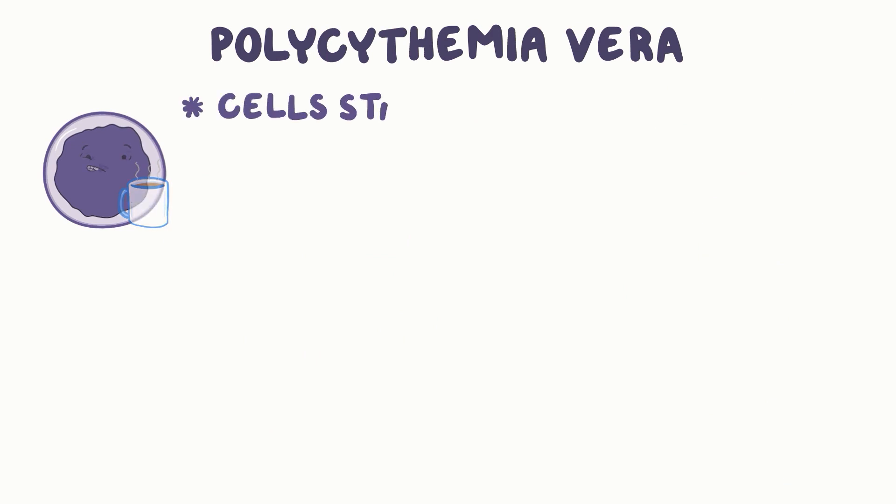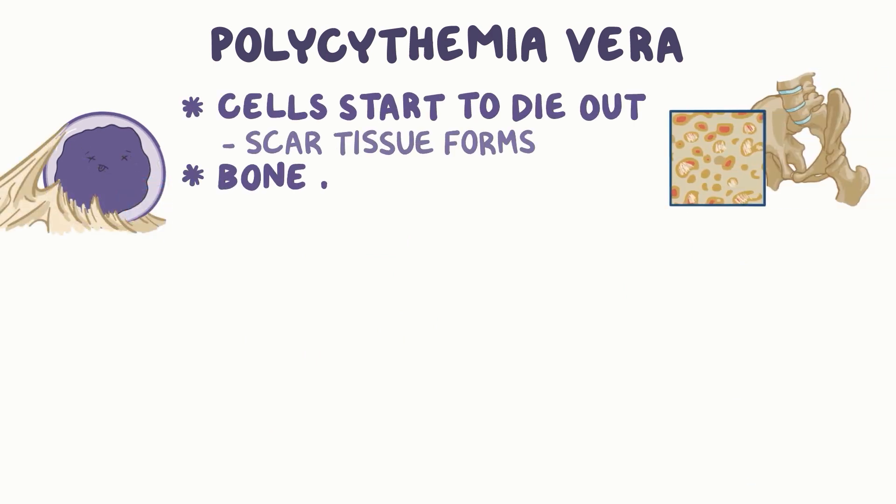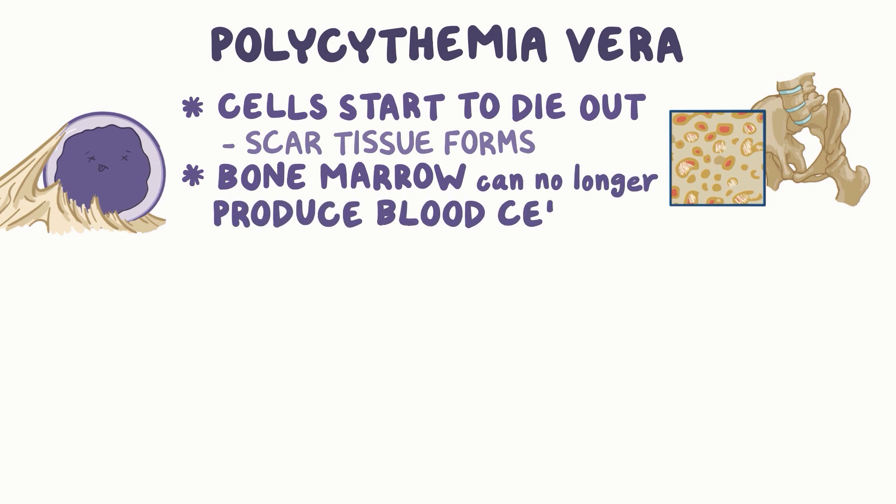In time, these cells start to die out, and that's when scar tissue forms. At that point, the bone marrow can no longer produce blood cells, leading to anemia or low red blood cell levels.